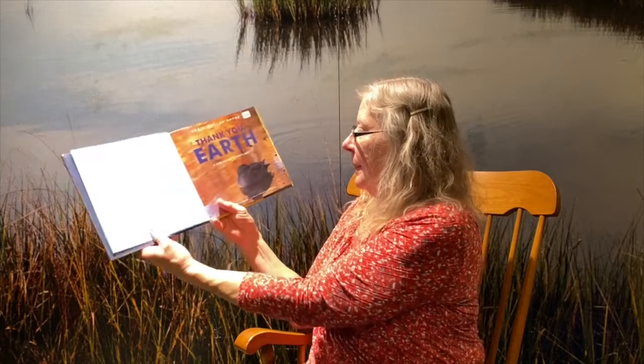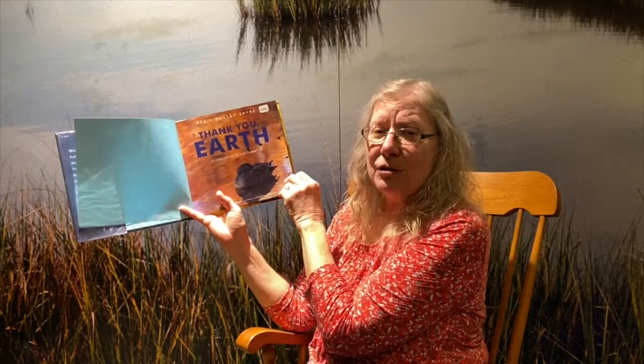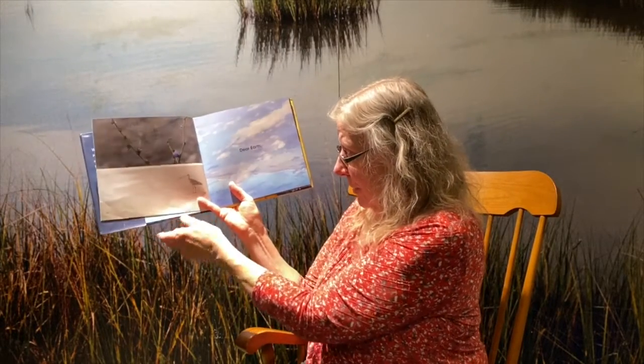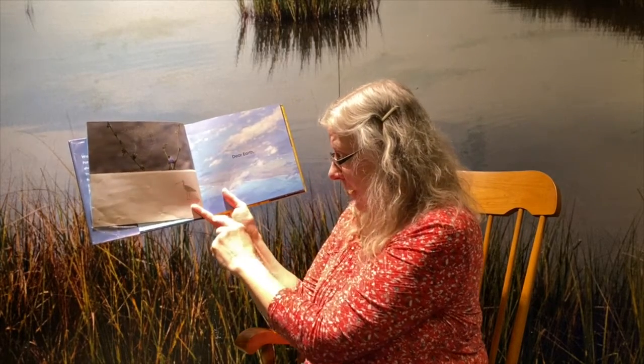So today I'm going to read to you a story called A Love Letter to Our Planet — Thank You Earth, by April Pulley Sayre. And if you can get this book out of the library, please do because it is an incredibly beautiful book. I'm not sure you can see all these beautiful pictures, but we have a spiderweb in the morning dew on a cornflower.